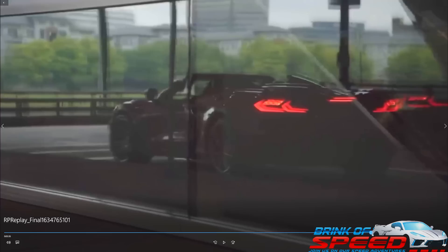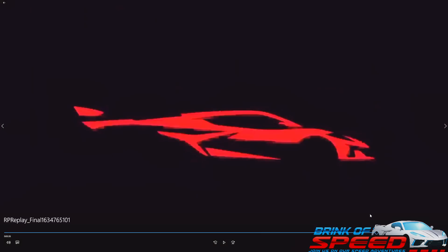The new Z06 silhouette is here. We know what the C8 silhouette looks like, and now they've added all this stuff to it — a brand new C8 Z06 silhouette that we finally get to see. It's absolutely beautiful. Let me know in the comments what you guys think of that silhouette.